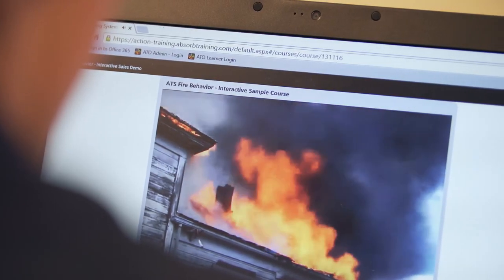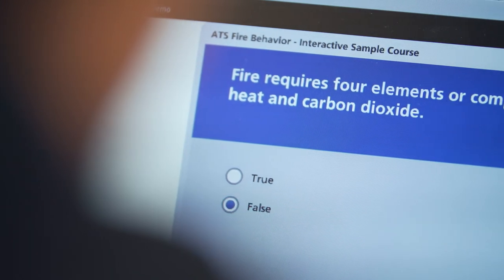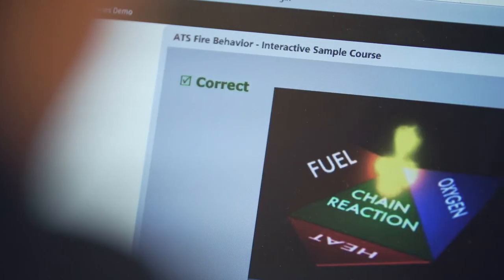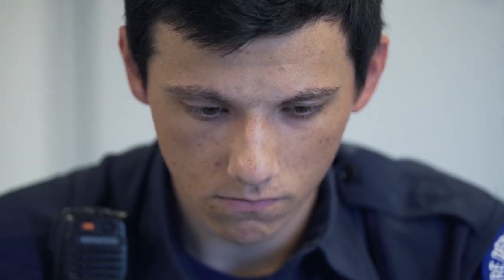ATS interactive courses are structured with video feedback loops to ensure learners answer questions correctly before moving on to the next training objective. Our interactive online courses also provide certificates of completion and offer CE credits.